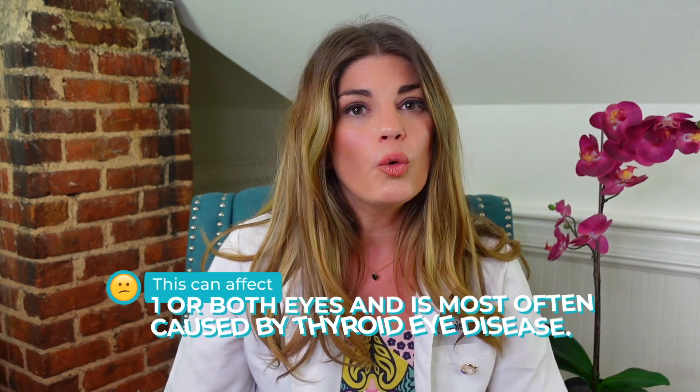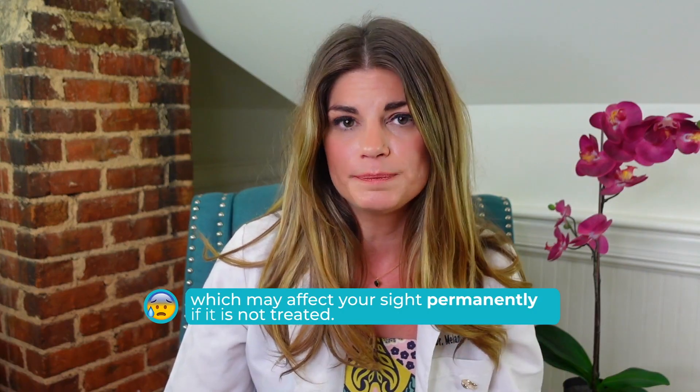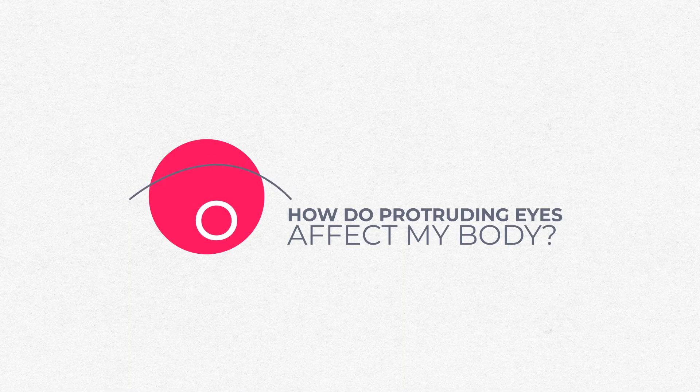Exophthalmos is the fancy word, also known as proptosis — those are the medical terms for bulging or protruding eyeballs. This can affect one or both eyes and is most often caused by thyroid eye disease. If you have exophthalmos, there's a small risk of your optic nerve — the structure behind your eye that sends signals between your eye and your brain — becoming compressed, which can affect your sight permanently if not treated. But in general, how do protruding eyes have any connection to the body?